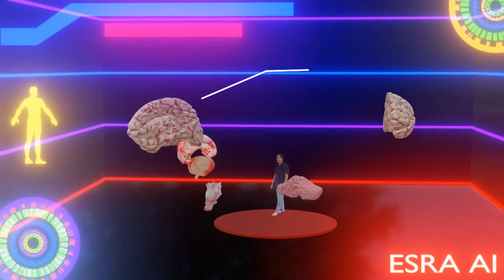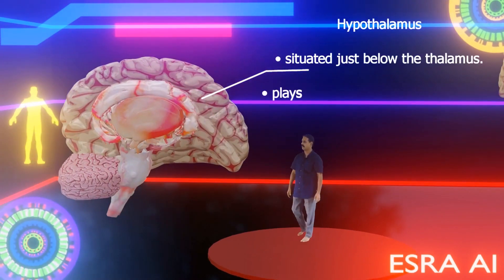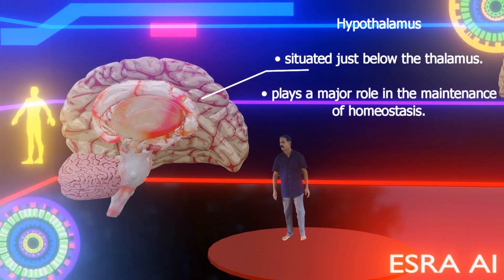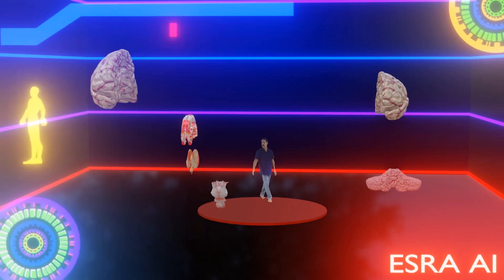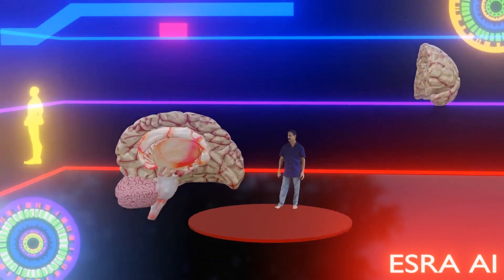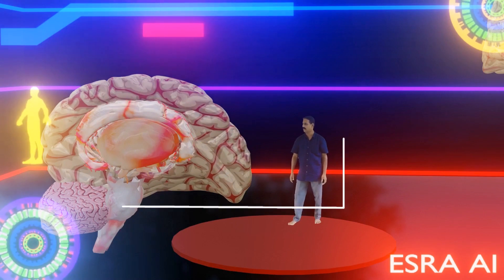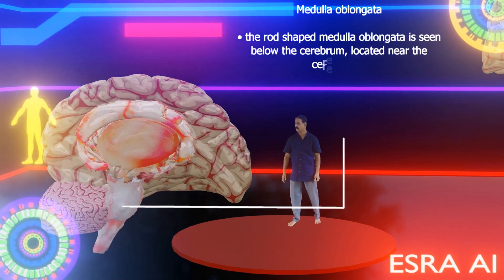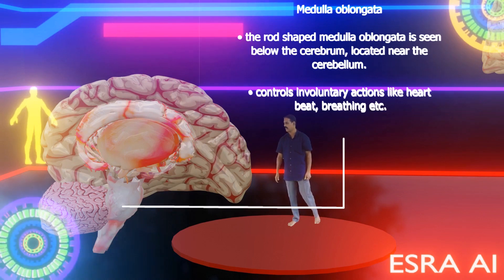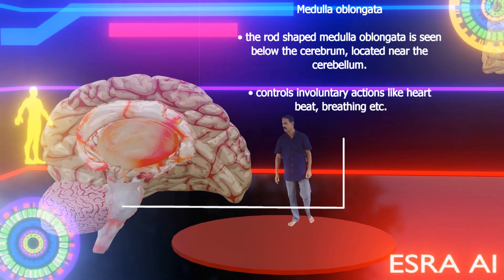And the hypothalamus? The hypothalamus is situated just below the thalamus and plays a major role in the maintenance of homeostasis. And the medulla oblongata — the rod-shaped medulla oblongata is located below the cerebrum, near the cerebellum. It controls involuntary actions like heartbeat, breathing, etc.